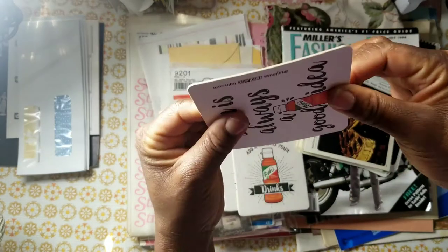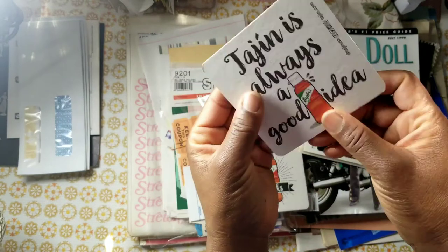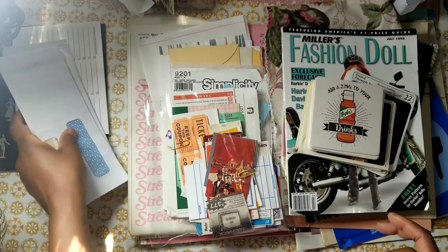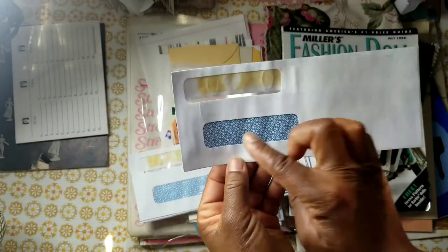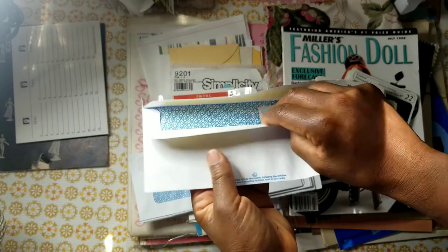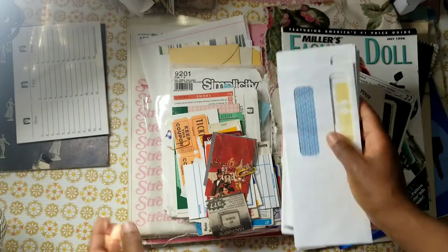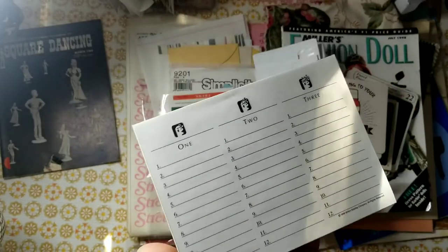You can add gesso to the coasters and alter them, or die cut images out of them — they're not paper but very usable. You also get a bundle of unique window envelopes — they have two window sections and one flap that collapses. These were different and cool, something I hadn't seen before, so I included them.